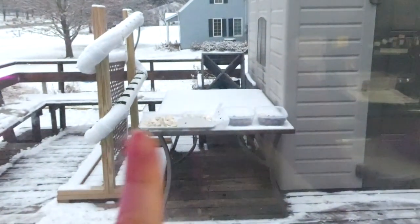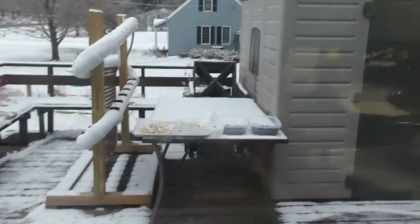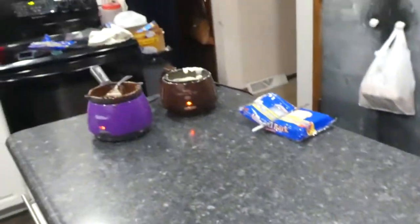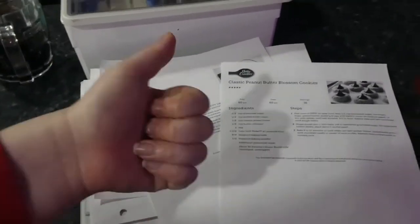We now have the sponge candy and Oreo balls chilling outside so that the chocolate sets. Now we are going to work on the dipped pretzels in chocolate — that'll be the last chocolate thing we do for the day. After that we're moving on to peanut butter blossom cookies and ginger snaps, the last two things of the night. I'm getting a little tired so I'm having a sparkling drink to stay energized, and we're going to switch up the music too because it's putting us to sleep.